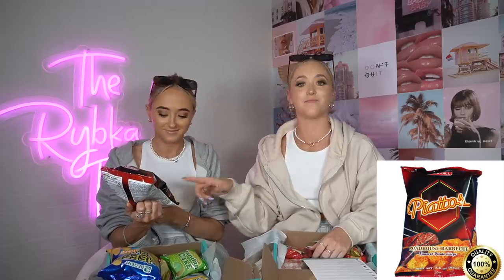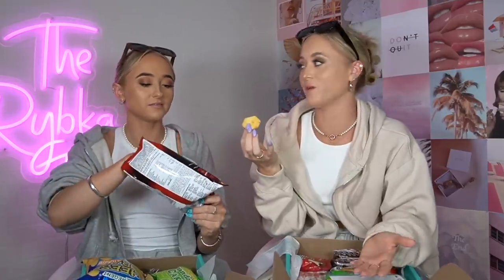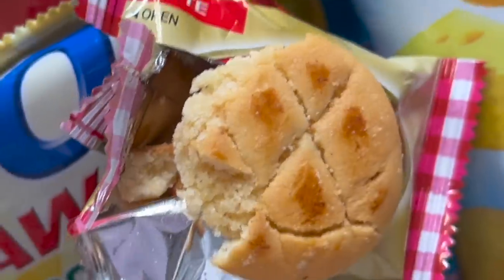Oh my gosh, these are so young and fresh tasting! Yeah, like the barbecue chips we have here. Philippines, they know what they're doing with those. Okay, let's try the Margarite cookie. Mine got a little bit cracked.